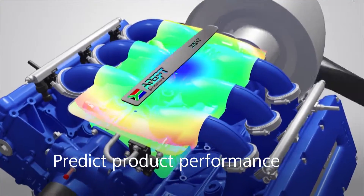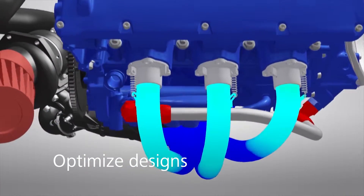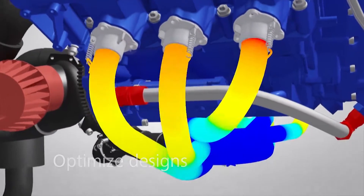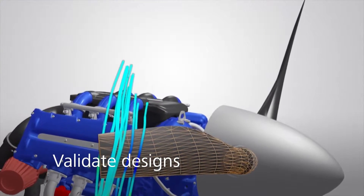predict how your products will perform, optimize designs to bring cost-effective, innovative products to market faster, and validate designs to ensure your products meet quality and safety requirements,